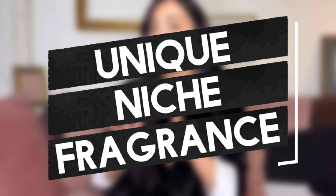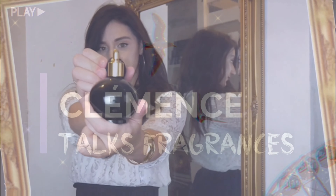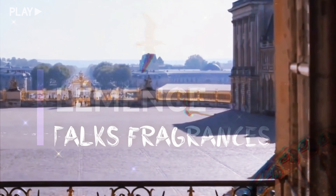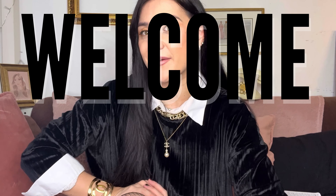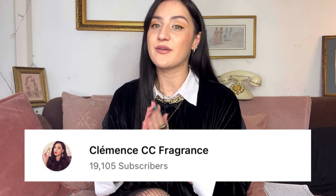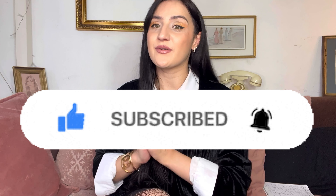Looking for some unique niche fragrance to spice up your 2022 year? Oui oui Baguette, I got you! Bonjour bonjour fragrance lovers, this is Clémence talking about fragrance and welcome back! Please subscribe to my channel if you're new here. We are nearly 20k, and when we hit 20k I will do a video every day during a week, so please subscribe to see that happening quicker!